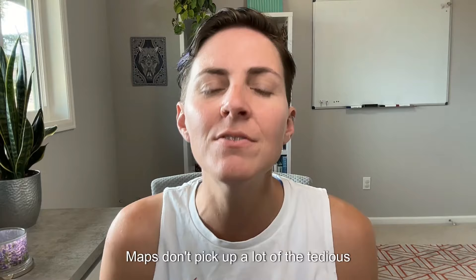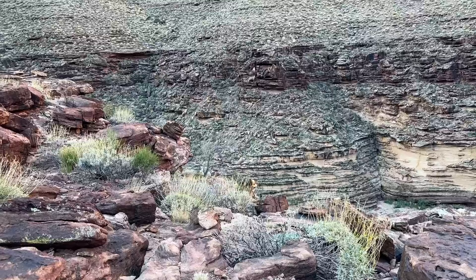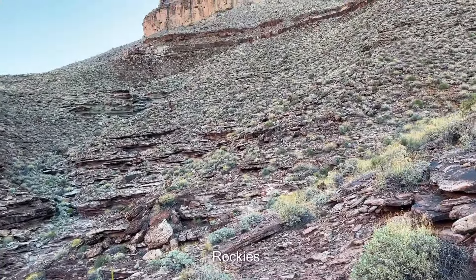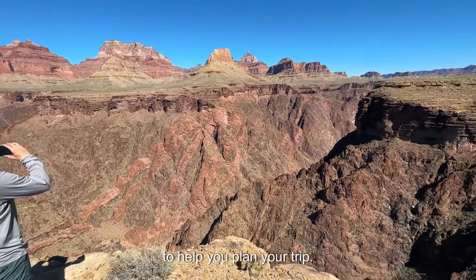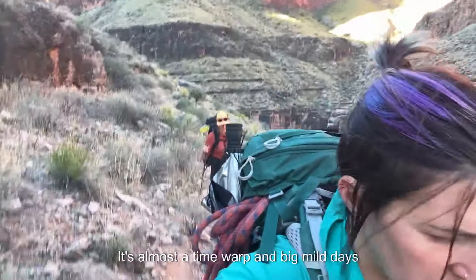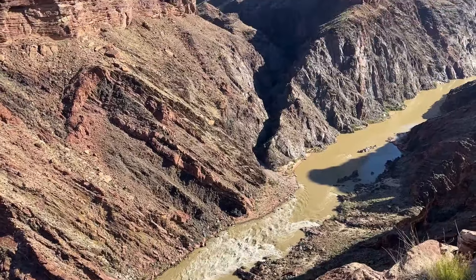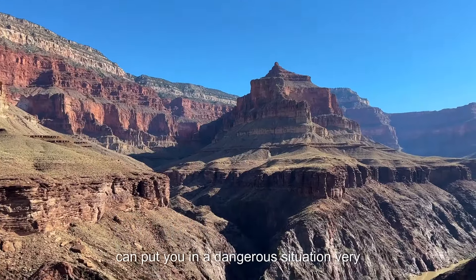Maps don't pick up a lot of the tedious micro terrain, scrambling, and even straight-up cliffs in the canyon. So tone your mileage down. 14 miles in the Grand Canyon is absolutely more challenging than 14 miles in the Rockies. Trip reports and the Backcountry Information Office offer a wealth of info to help you plan your trip. It is an understatement to say that the Grand Canyon is an unforgiving place — it's almost a time warp, and big mile days are serious undertakings.